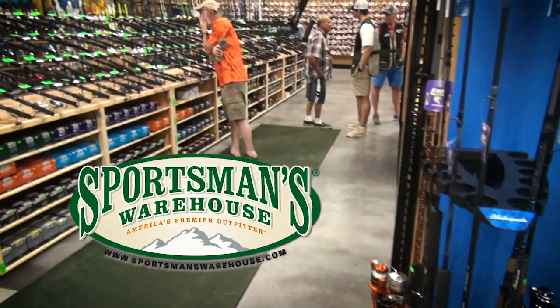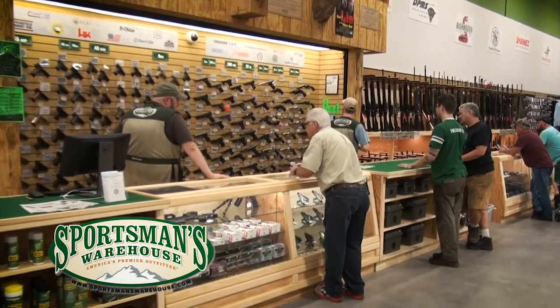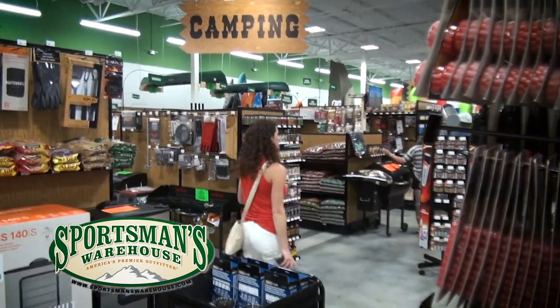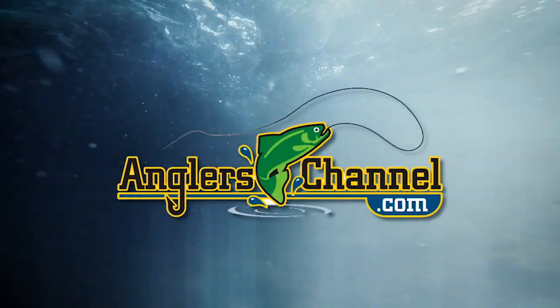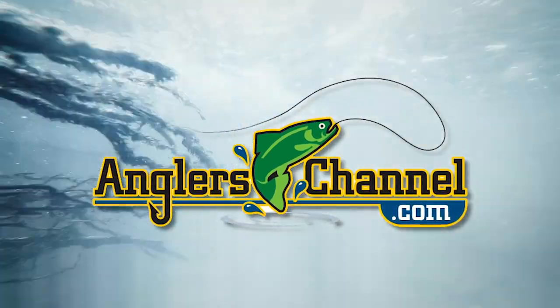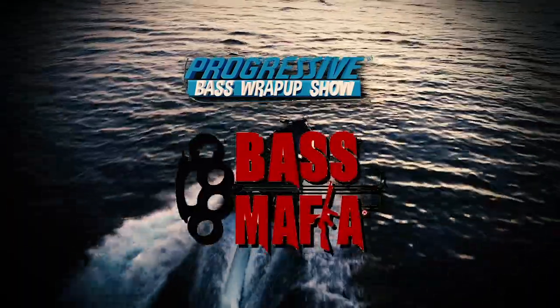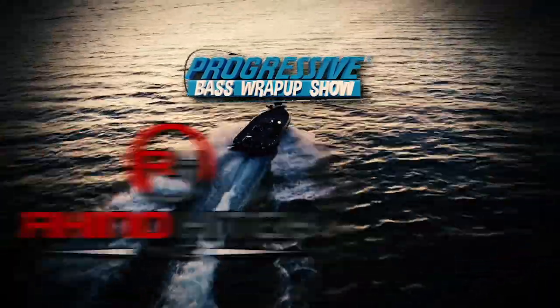That wraps up today's show. We came to you from the brand new Sportsman's Warehouse store in Anderson, South Carolina. Special thanks to Vance, Chris Brown, and all our pro staffers who helped make this show, with a special thank you to Sportsman's Warehouse for letting us shoot this week's episode in their 91st and newest store. For all your podcasts, tournament information, and everything you need related to tournament bass fishing, go to anglerschannel.com. Promotional consideration provided by Carhartt, Bass Mafia, Buckeye Lures, Collins Boating, and Rhino Hitch. Produced by anglerschannel.com. See you next week.